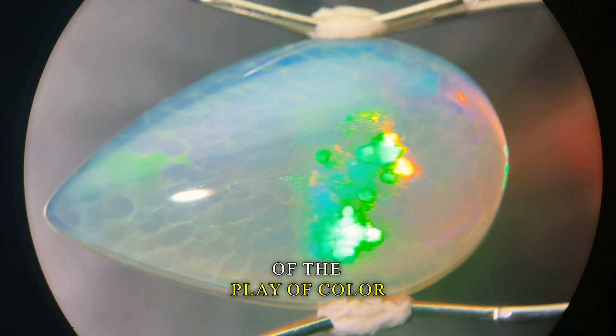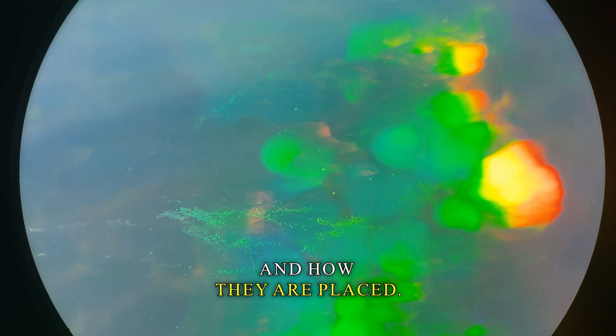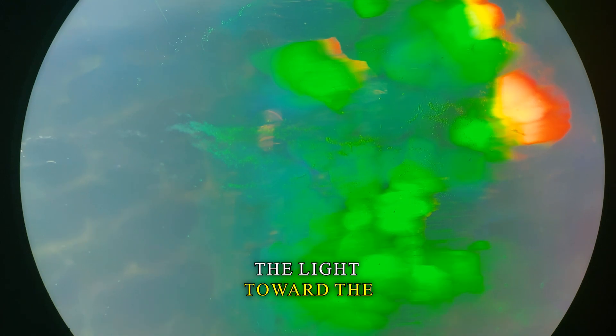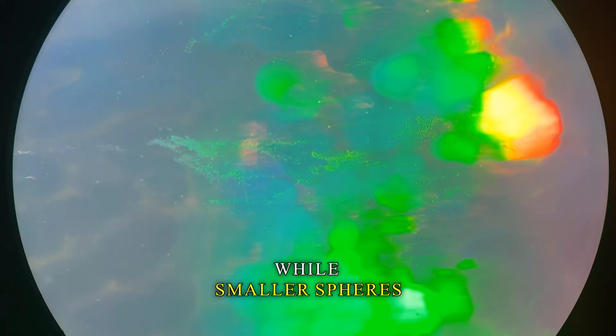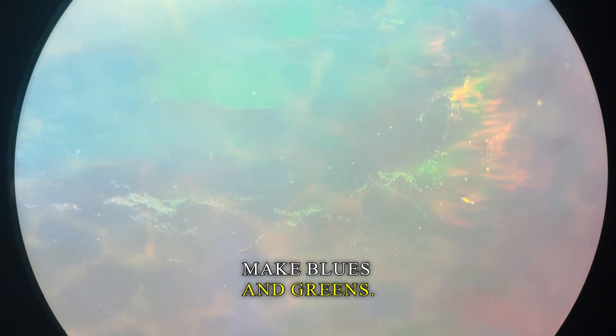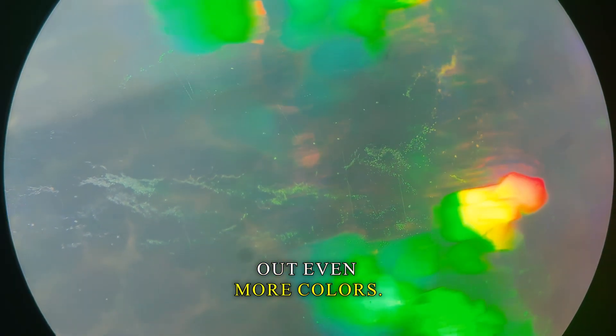The architecture of the play of color comes from the sizes of the silica spheres and how they are placed. Bigger spheres bend the light toward the longer wavelengths, making reds and oranges, while smaller spheres make blues and greens. Adding tiny amounts of trace elements brings out even more colors.